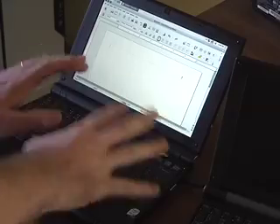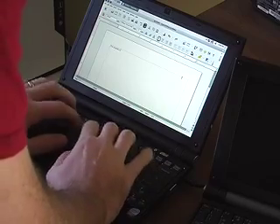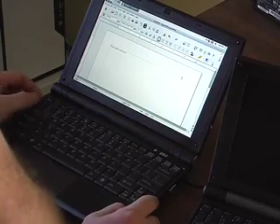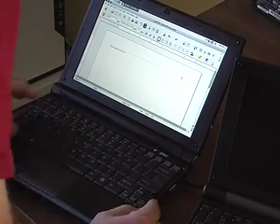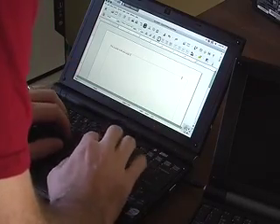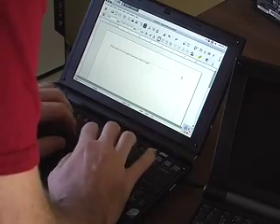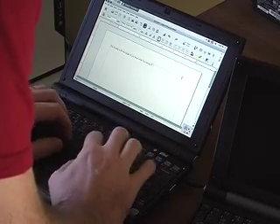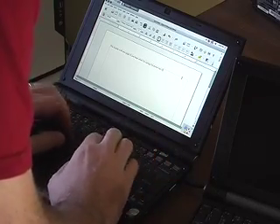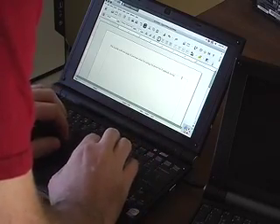I've got pretty meaty hands, so I thought it's always a good test to try typing on what is a 10-inch keyboard. They've clearly done a good job of getting close to edge-to-edge on this, which I'm pretty pleased with. I'm making a few more errors than I usually would, but if I was just out and about needing a good netbook to get me by during the day, I think this is actually a good size.